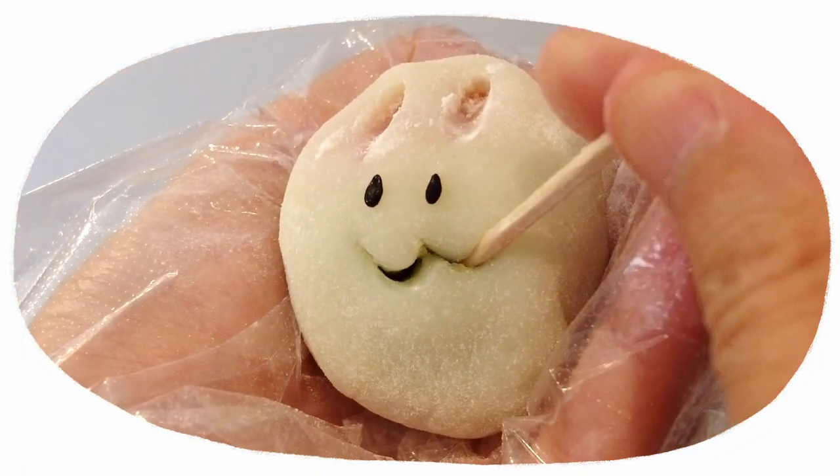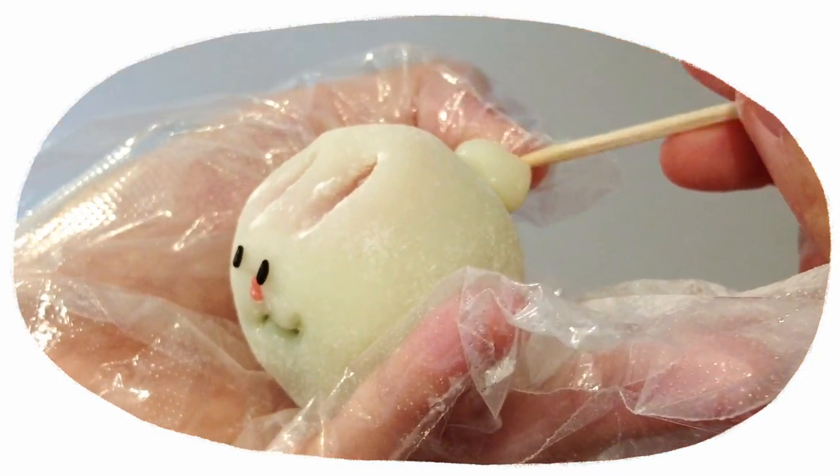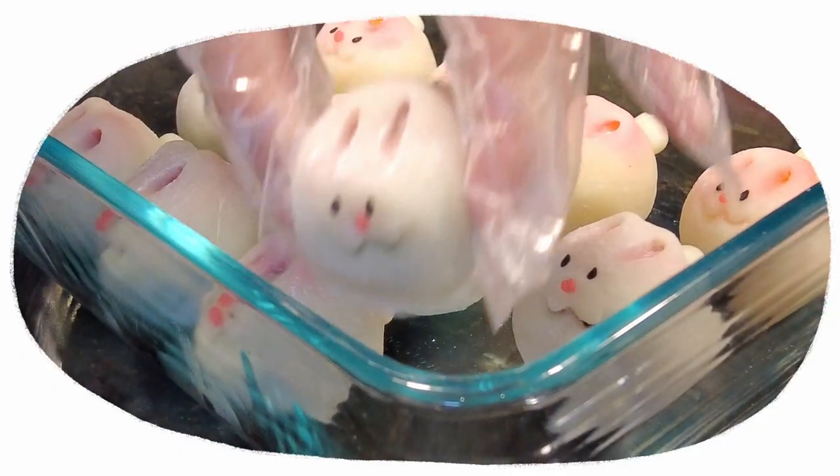I made these mochi bunnies in preparation for mid-autumn festival. The fillings inside were custard, chocolate, or matcha.